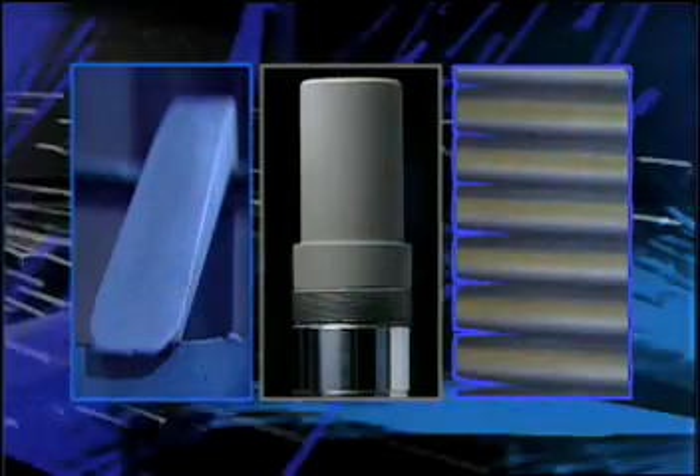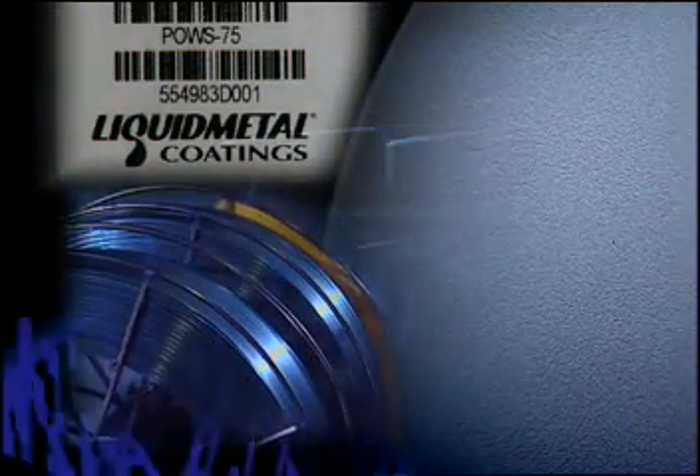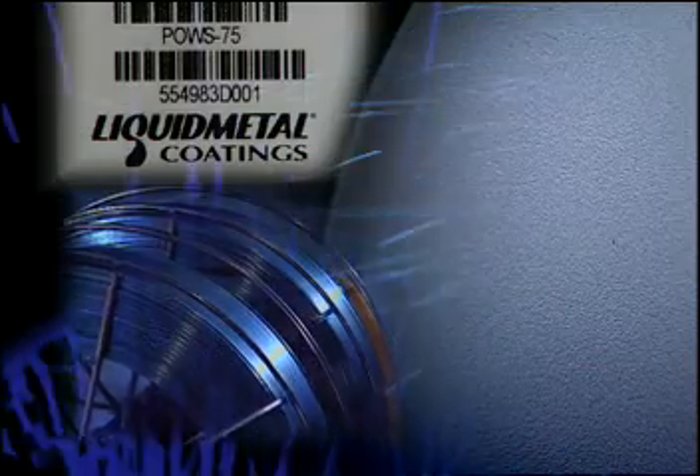The manufacturing opportunities for liquid metal coatings are endless, and future applications promise to deliver even greater protections for parts in all wear environments. Liquid metal coatings — protection you can count on to significantly extend part life at a savings to you.